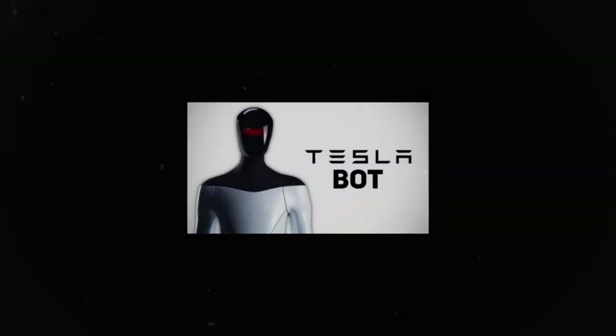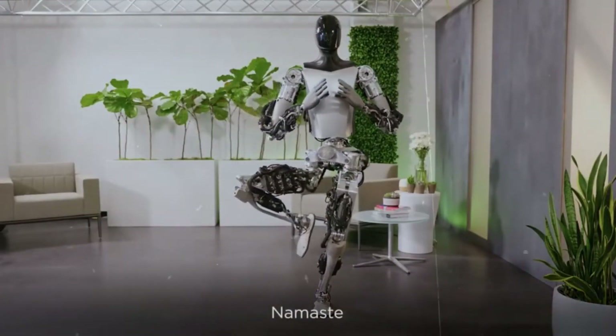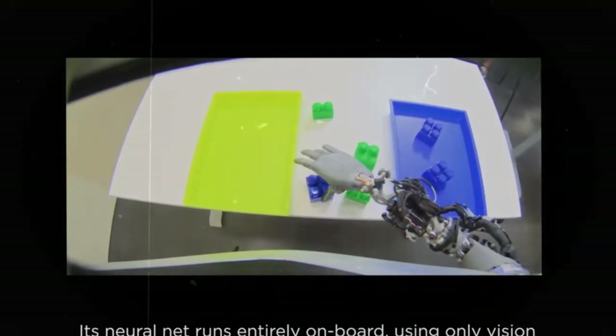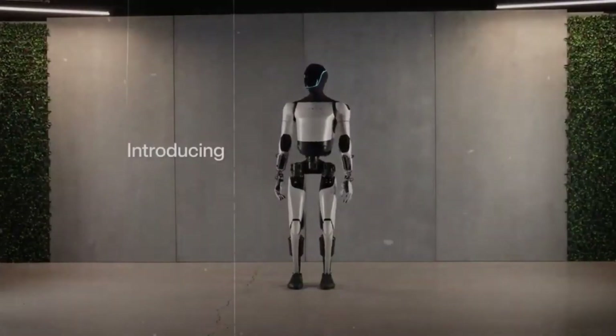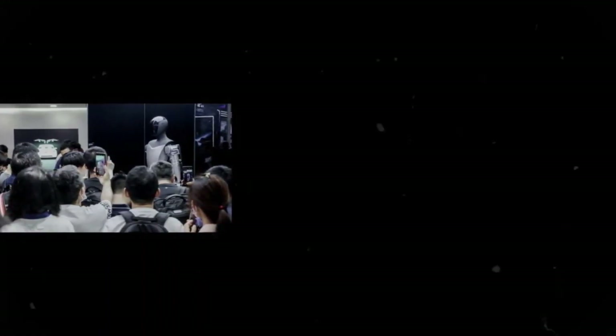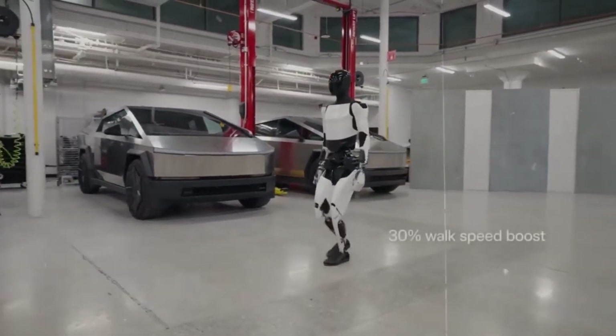By the close of next year, Tesla aims to have produced thousands of Optimus robots, actively engaging in various tasks, primarily within its own manufacturing facilities. By 2026, production is expected to ramp up significantly, with plans to sell these robots to external clients. A single Tesla bot, priced at $20,000, could help businesses save up to $580,000 in labor costs over two decades, compared to the $600,000 typically spent on hiring a human security guard. This transition from human workers to robots could revolutionize business operations by eliminating the need for benefits, time off, or concerns about employee fatigue and workplace issues.